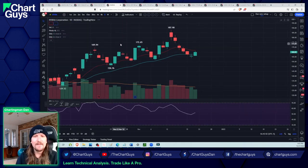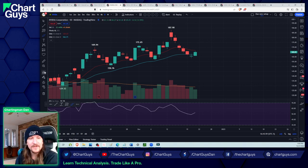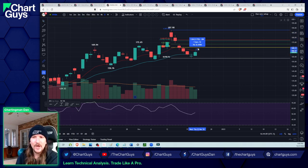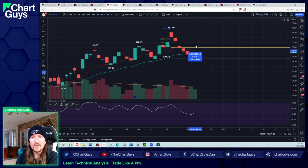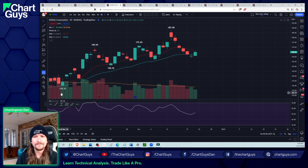Semiconductors — NVDA daily bounce underway. Bears are hoping for a head and shoulders to form here. Anything under 187.90 is a lower high. Bears have a lot of space to work with. From the high of today, we can go another 2% higher and still be a potential daily bear flag. For bulls to start negating a daily bear flag, we've got to go 4% over the high of today. There's still a lot of work to do — one green bounce day is great, but it's got to be multiple.